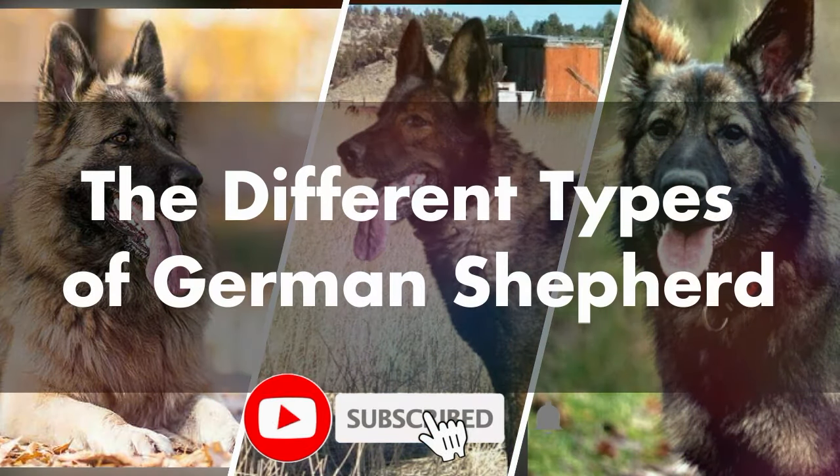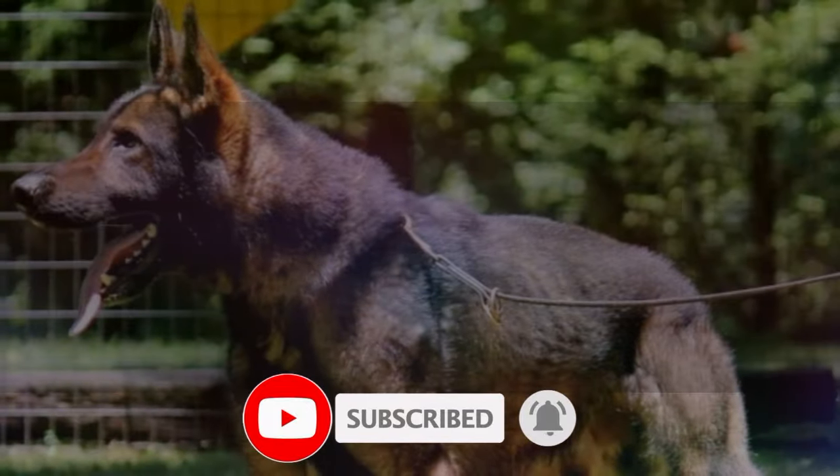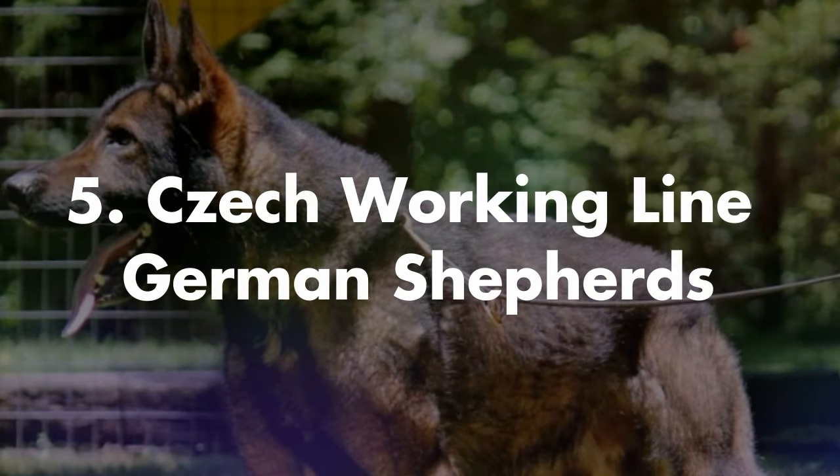In this video we share the five different types of German Shepherds. Let's start with number five, the Czech working line German Shepherd.